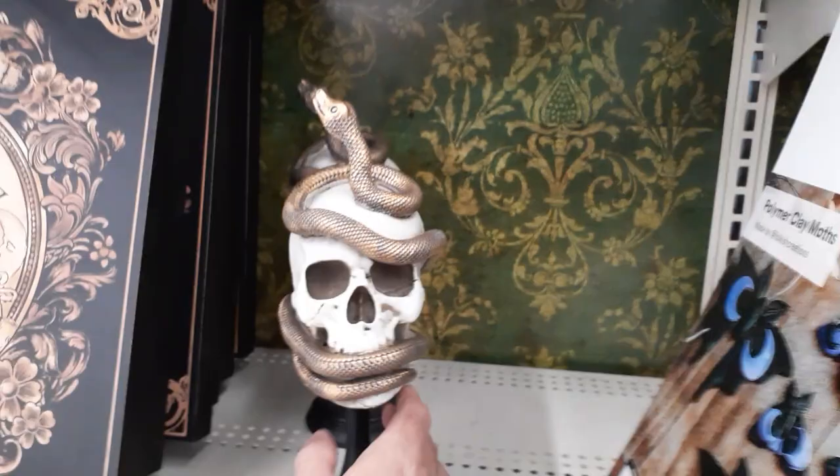Oh, this is a new part — we didn't see this one in the last one. Man, that's heavy — it's like solid. $19.99. It's a little snake wrapped around a skull.